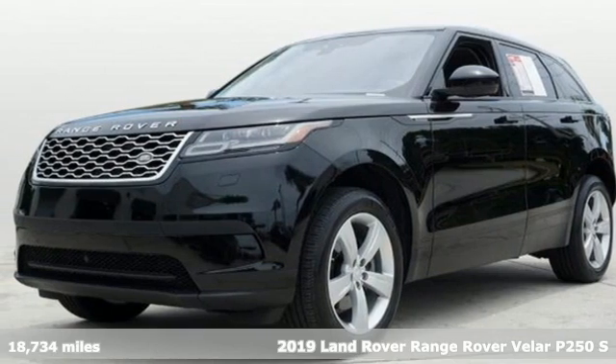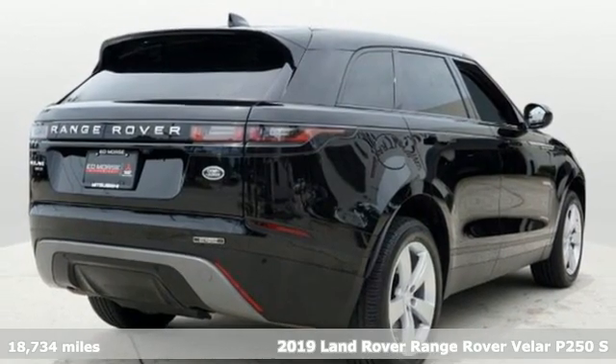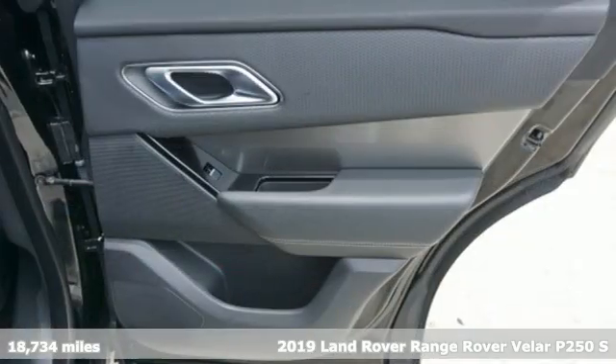It's a 2019 Land Rover Range Rover Velar. Get the pinnacle of capability in a Land Rover. Plus, it offers an exciting list of features.